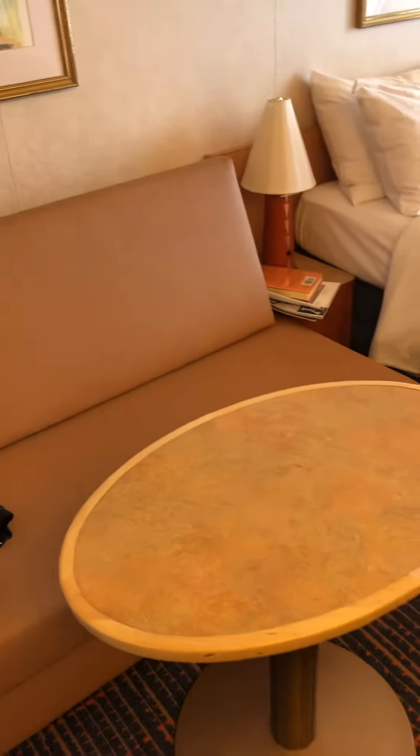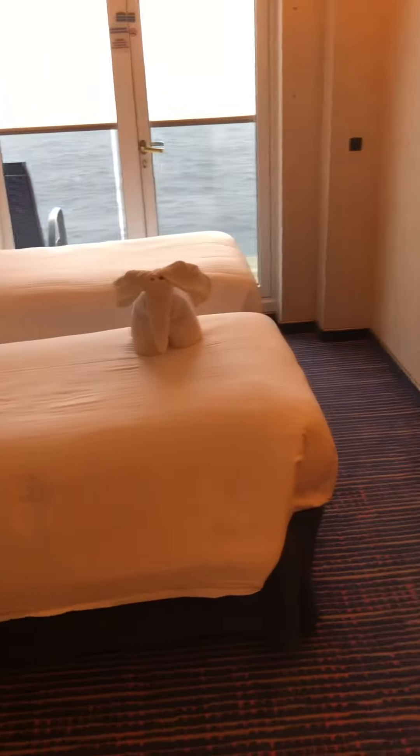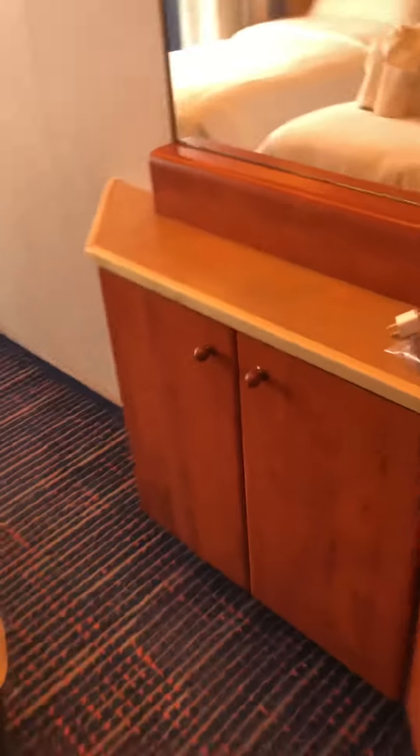Over on this side we have a couch and a little table to sit at, the beds, a little bit more storage, and some shelves.